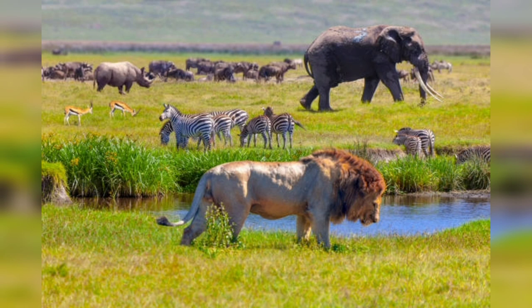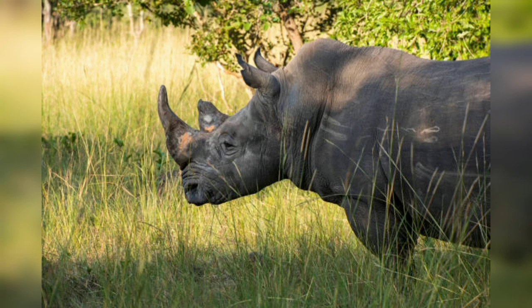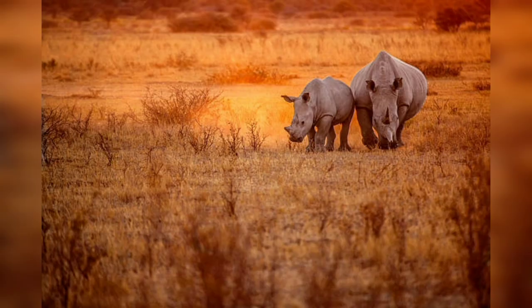Rhinos face numerous threats that have led to a significant decline in their population. Poaching remains one of the most pressing issues, driven by demand for rhino horns in traditional medicine and the illegal wildlife trade. Habitat loss and fragmentation due to human activities such as agricultural expansion and urbanization further exacerbate the challenges faced by these magnificent creatures.